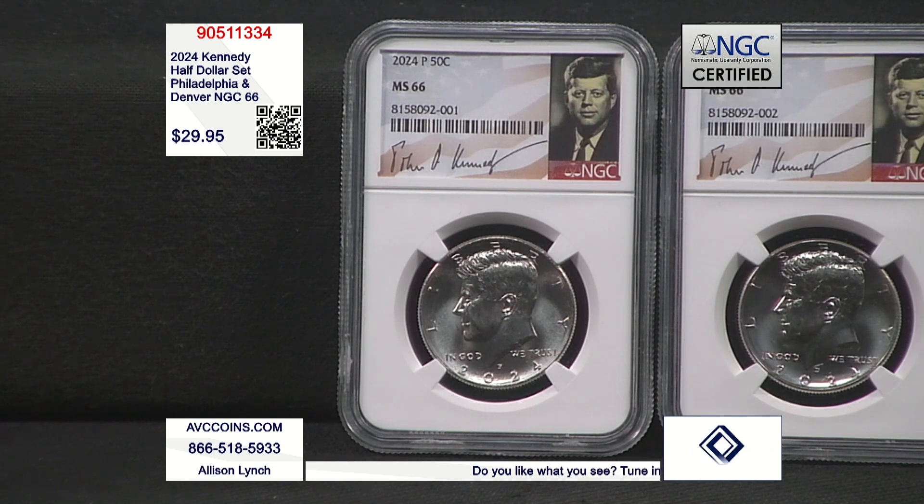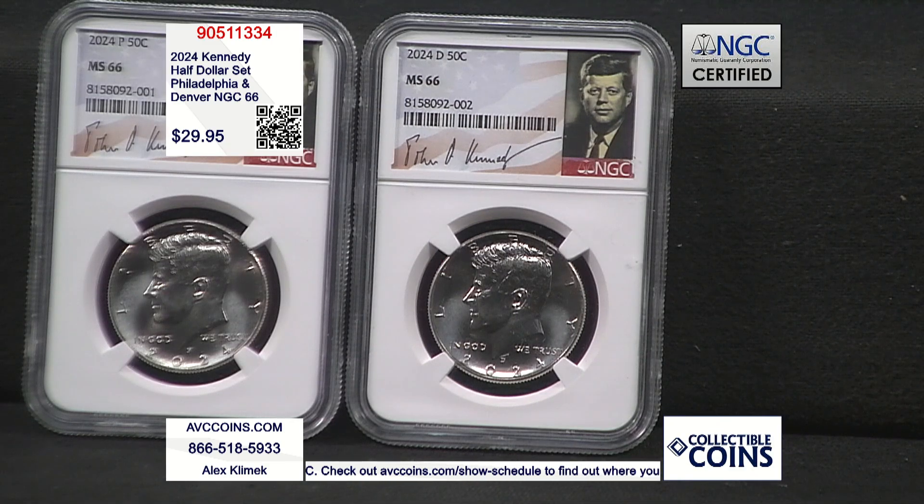Anybody look at the price, by the way? We're at $29.95 for the two-piece set. That means we're under $15 a coin. My competition? We found the pair as well — $99.95. We saw the D at $39 by itself, the P at $29 by itself. We're at $29.95 for the pair.